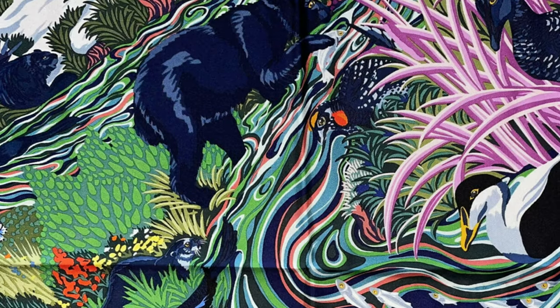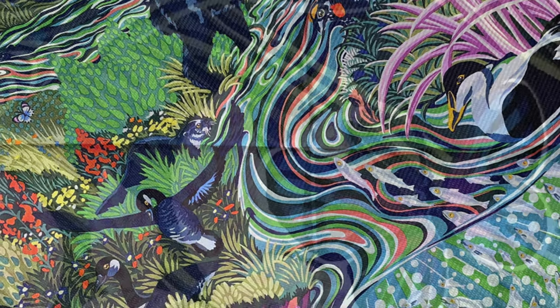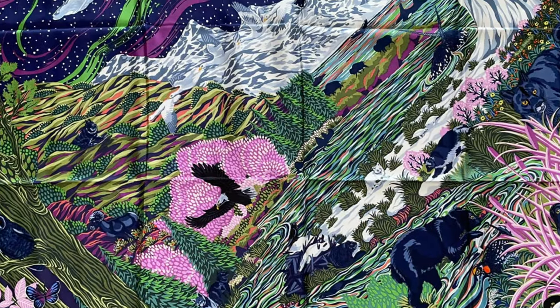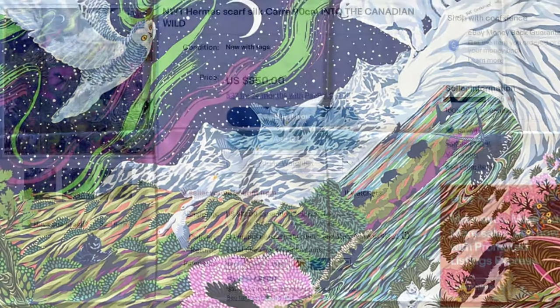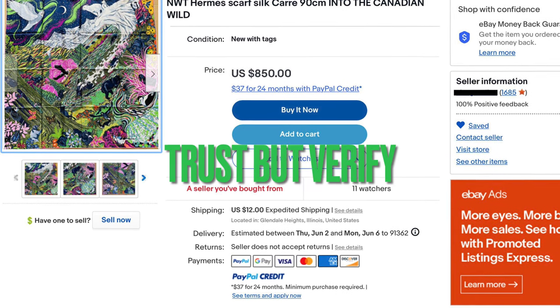If the seller gives you the right weight, you'll feel more confident about the purchase — and you now have written documentation of what they claim the weight to be, should you need to file a dispute with eBay. The first thing I do upon receiving any scarf bought on the secondary market is always to weigh it, just to be sure.